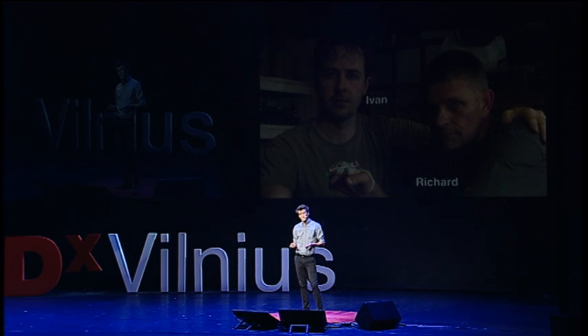Eventually they started using 3D printers, and during that process they learned that, like Richard, there were many children who needed replacement fingers. And so they started working on 3D printed hands.